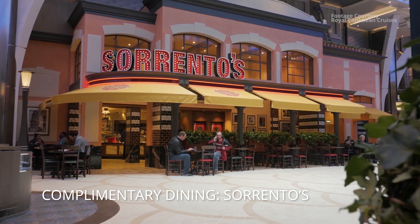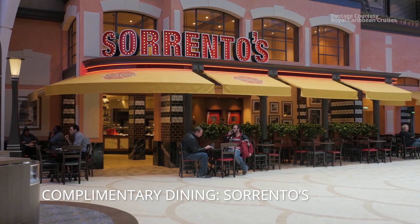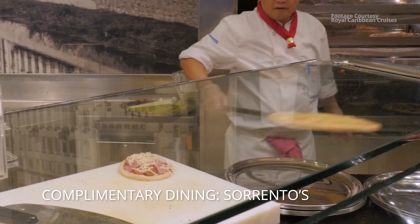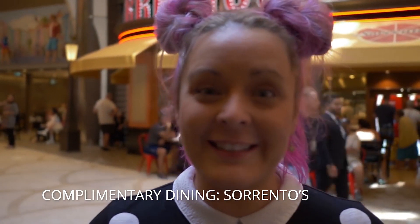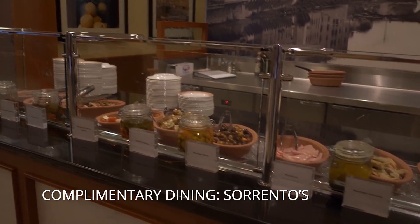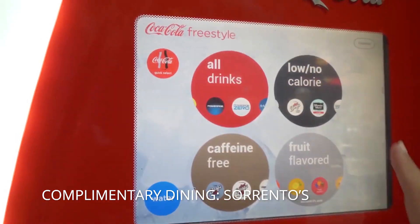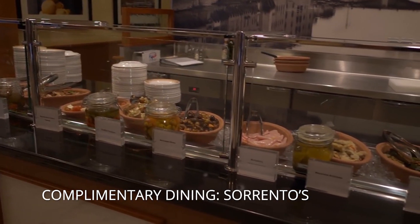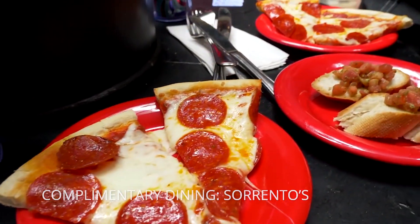Next is Sorrento's, located in the Promenade. They serve pizza and antipasto and are open 24 hours. It's okay — not the best pizza we've had on ships. Honestly, if you're starving late at night it hits the spot, but it smells better than it tastes. It's good for a quick meal or a late-night snack. Not the worst pizza on a cruise ship, but definitely not the best.